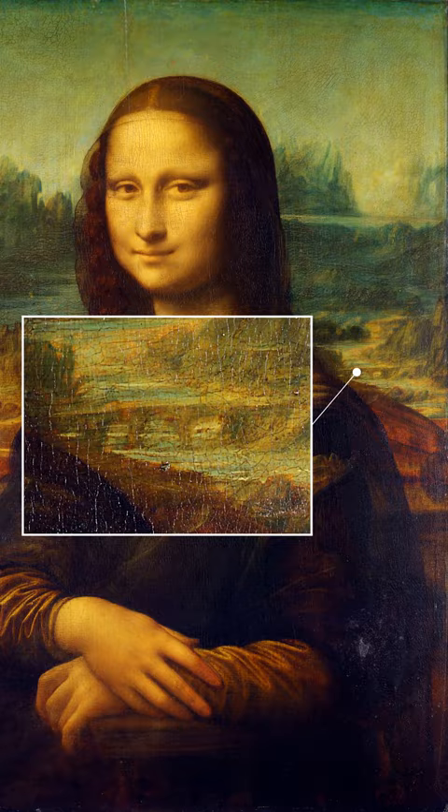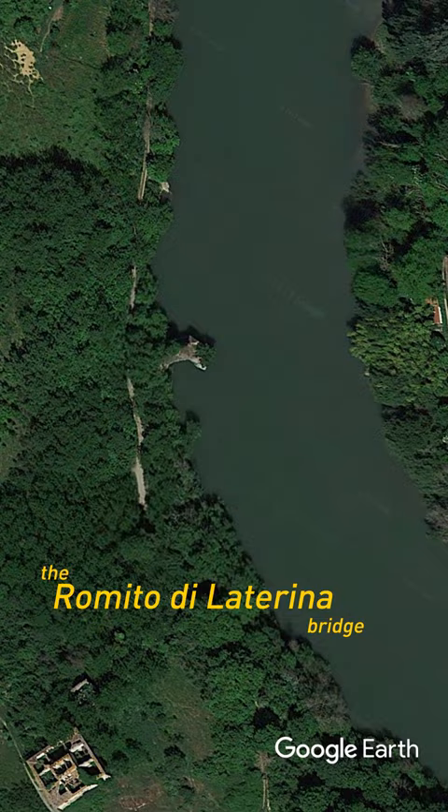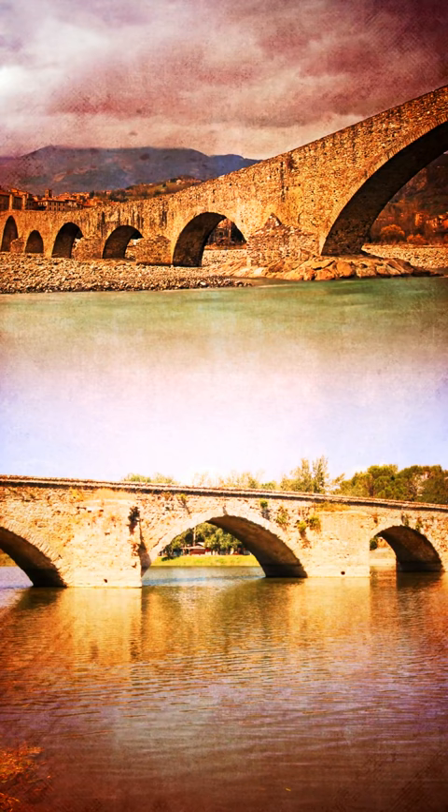And the winner is — drumroll please — the Romito della Torna Bridge in the province of Orezzo. Sorry Ponte Barriano and Ponte Bobbio, you're out of the running with your measly six or more arches.